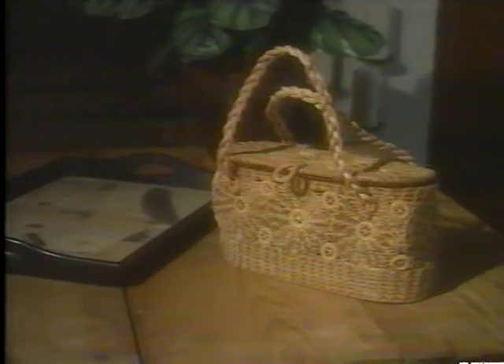In the den area, guests may also admire a purse crafted by Mrs. Cowan, a one-time owner of the home. The purse is made solely from pine straw. Mrs. Cowan created these purses in part to help support herself.